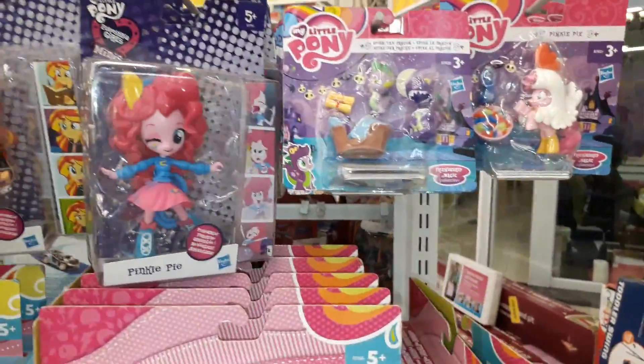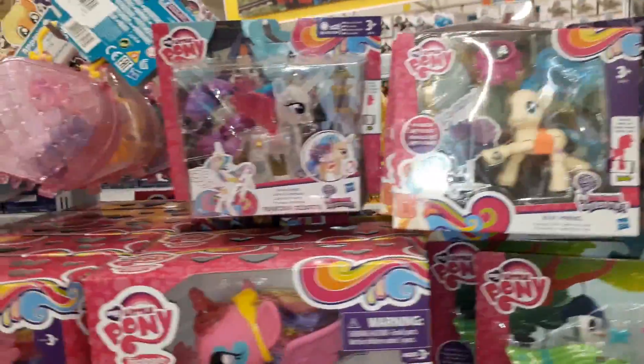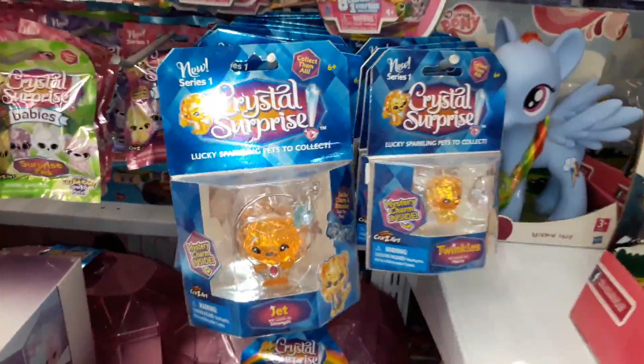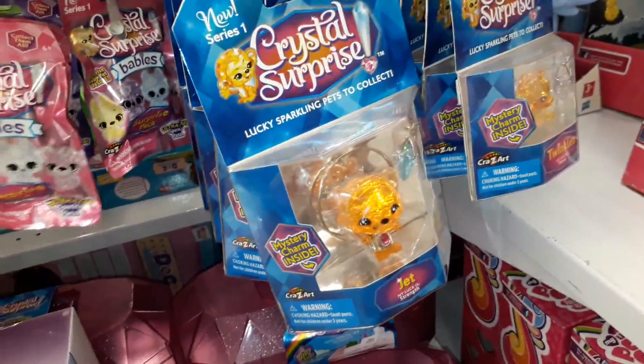So we are at our first shop and we have some My Little Ponies. Some really nice ones but I don't think I'm buying any this time. Crystal Surprise and the little blind bags.